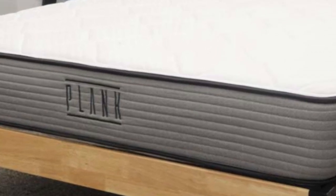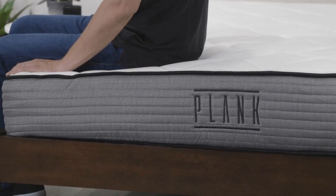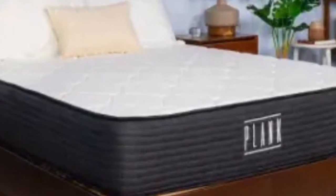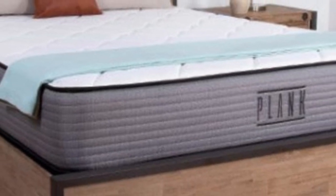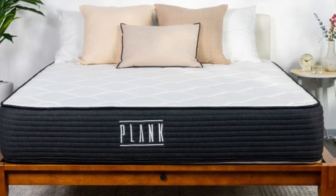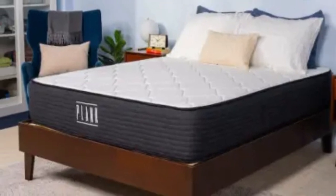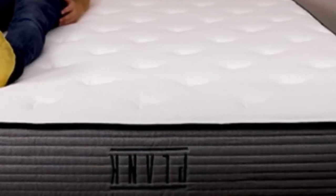Pros: Both sides of the mattress should be comfortable and supportive enough for stomach sleepers. Back sleepers should be comfortable on the firm side. Although it's made entirely of foam, the Plank Firm is responsive enough for combination sleepers to easily switch positions. Cons: Due to its firmness, the Plank isn't going to be a good fit for side sleepers, who'll need a much softer mattress that gives them plenty of contouring at the shoulders and hips, where they put the most pressure while sleeping.